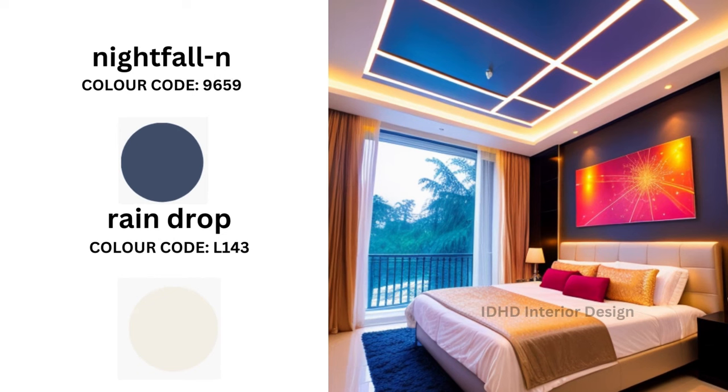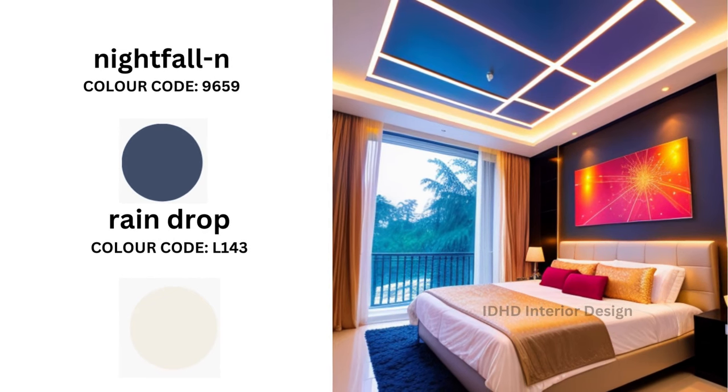Our next enchanting color combination is Night Fallen and Raindrop. Night Fallen is a deep, soothing navy blue, reminiscent of a steady night sky. Pair this with Raindrop, represented by the color code L143.